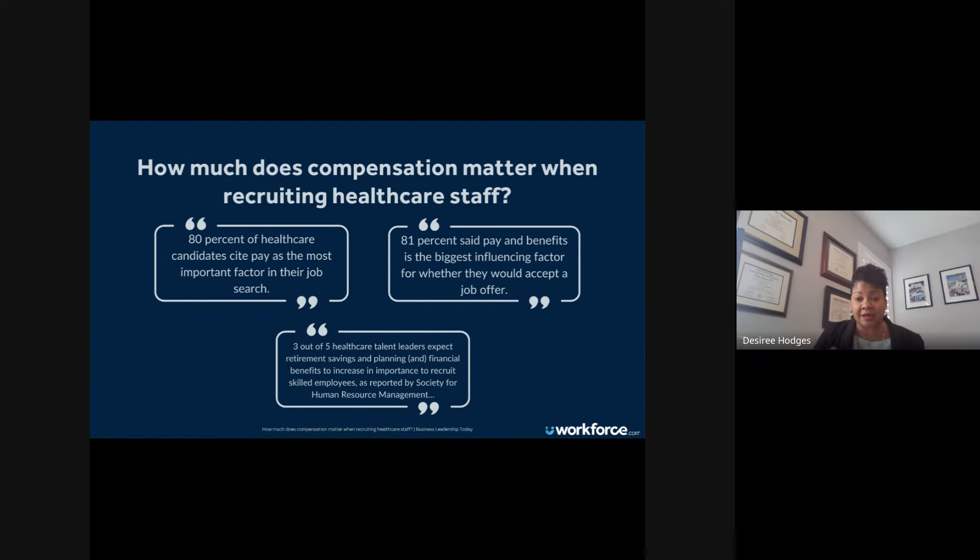We really have to look at those things and have our partners and organizations put out there what that looks like — why should culture matter to you? Why should your benefits matter to you? If we focus some attention on that, yes, you're going to get paid a fair salary. It's not like you're going to make $20 more at a hospital across the street, because it's all fair and equitable in the market. It's really about what type of work culture you're looking for.